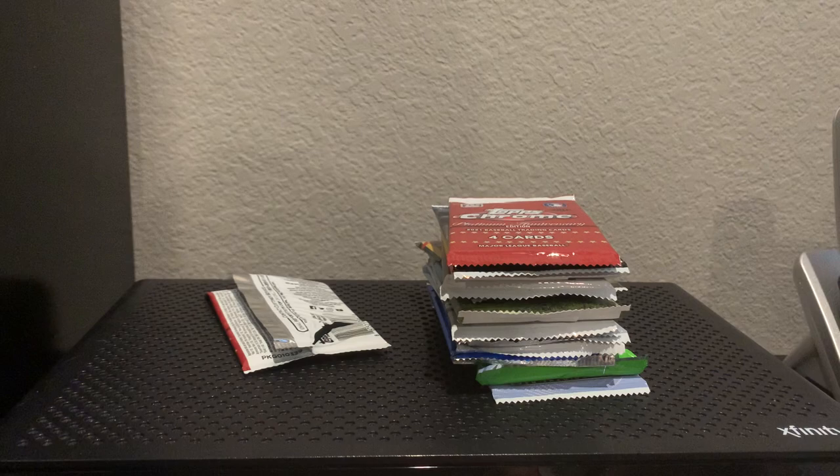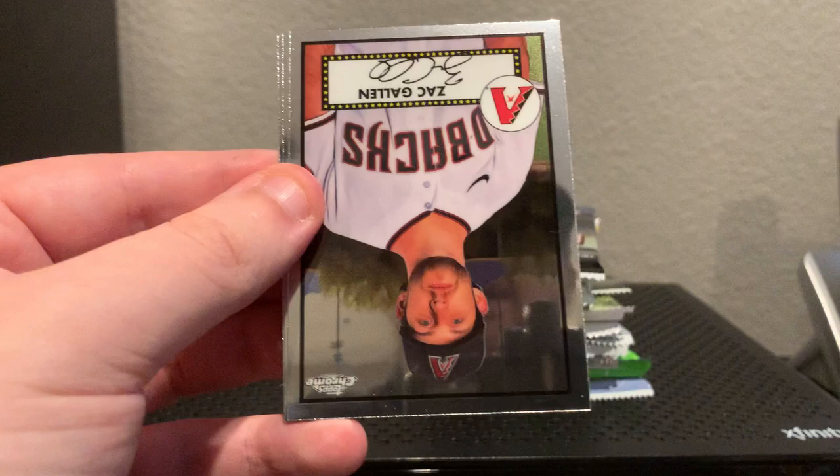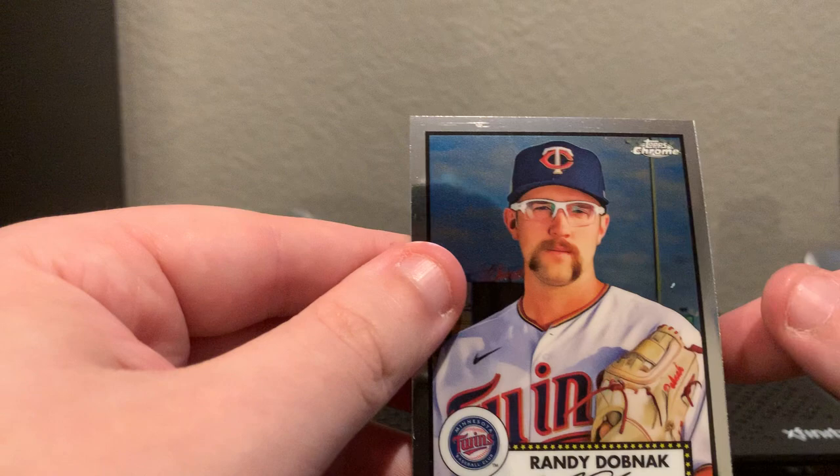Pack number two — in hobby boxes I think you get two hits. Ruben Sierra, 24 packs I know that much. Zach Gallon, Orlando Arcia, and Randy Dobnak. So nothing out of the anniversary boxes.